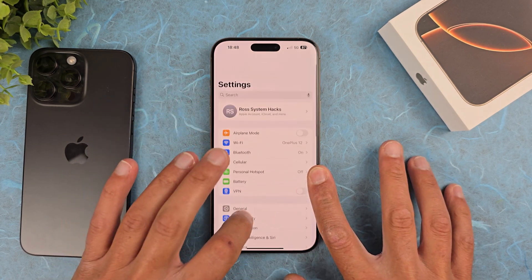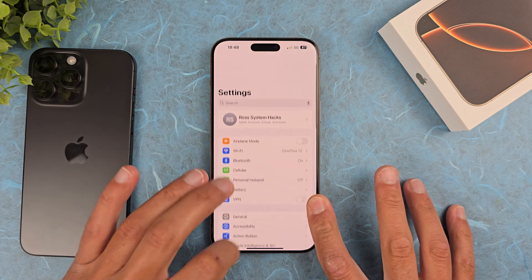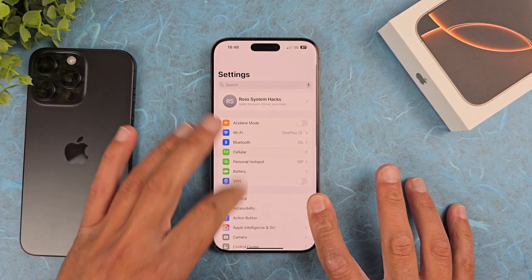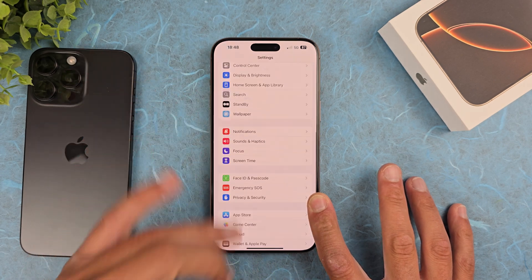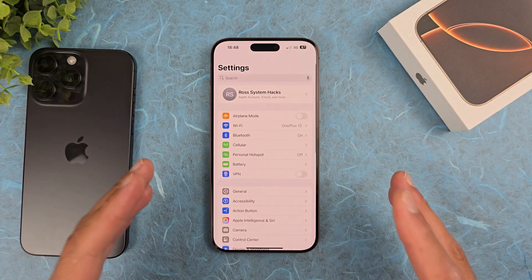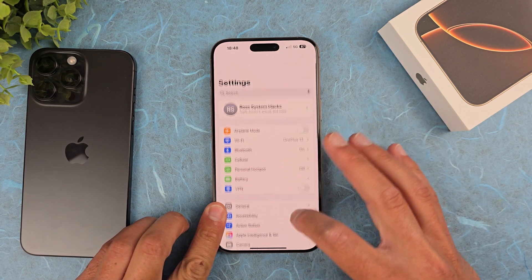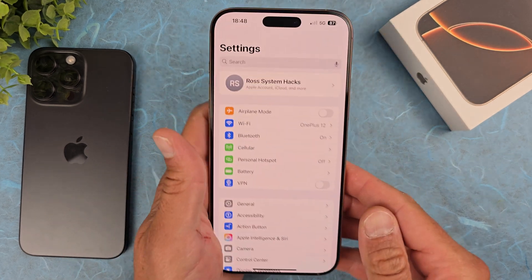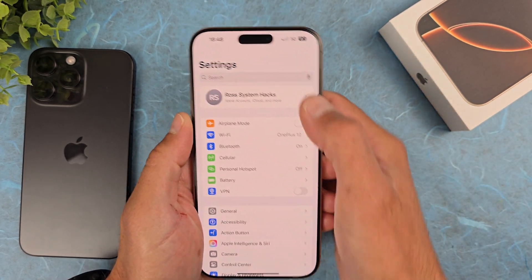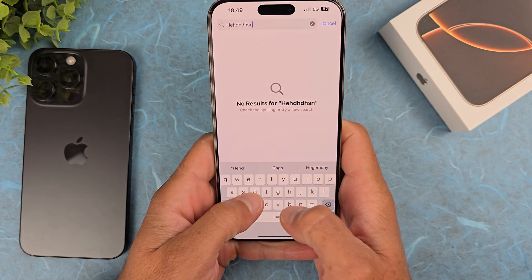And the problem is fixed! Maybe there are still some minor touch issues and it's not 100% fixed, but it's definitely better than before. iOS 18.1 is fixing the touchscreen issue — yes, it's definitely fixed, or at least the biggest part of the issue is resolved. I think I can start typing normally now and everything should be fine.